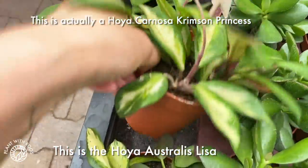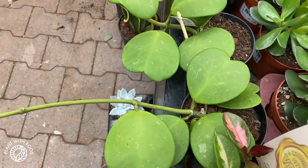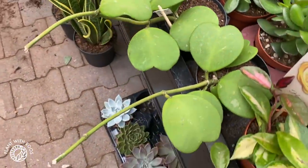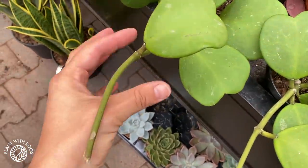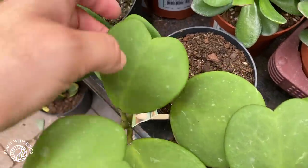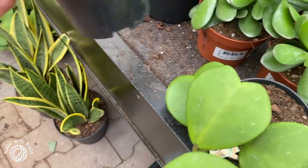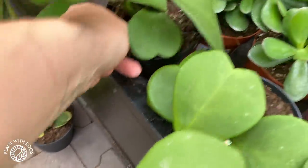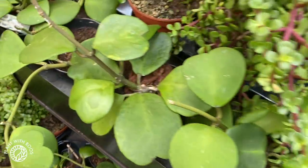Some Hoya kerrii — I actually found a really nice lisa that's even more pretty, but let me show you the kerrii first. These are maybe 17 euros. And here are some even bigger ones — that's awesome.